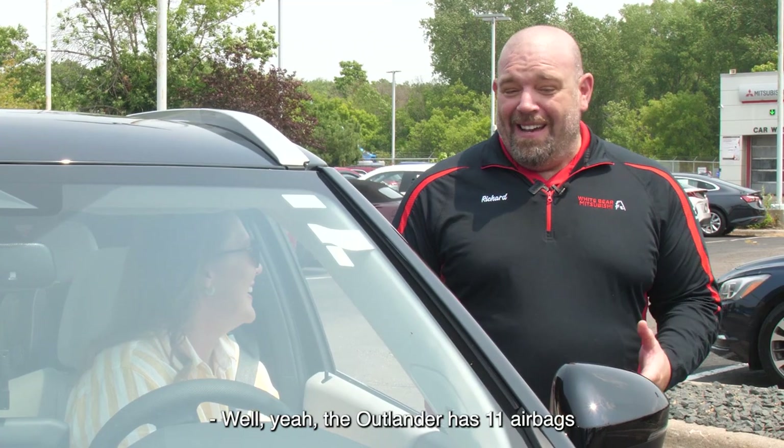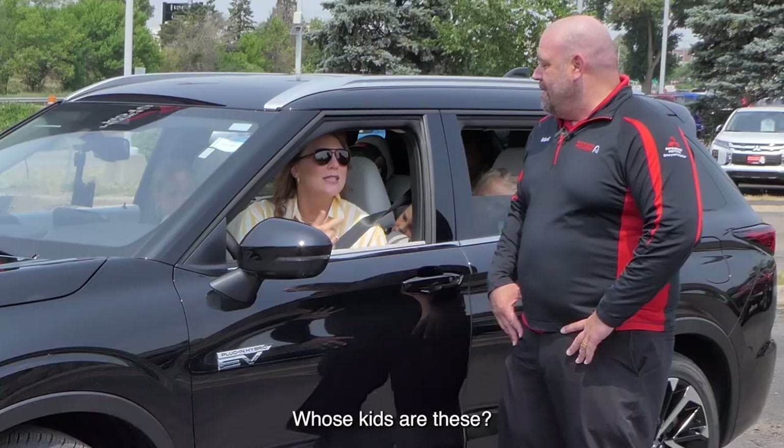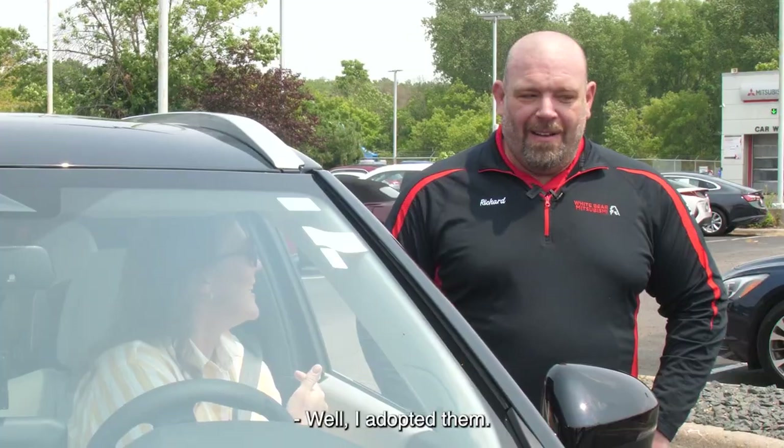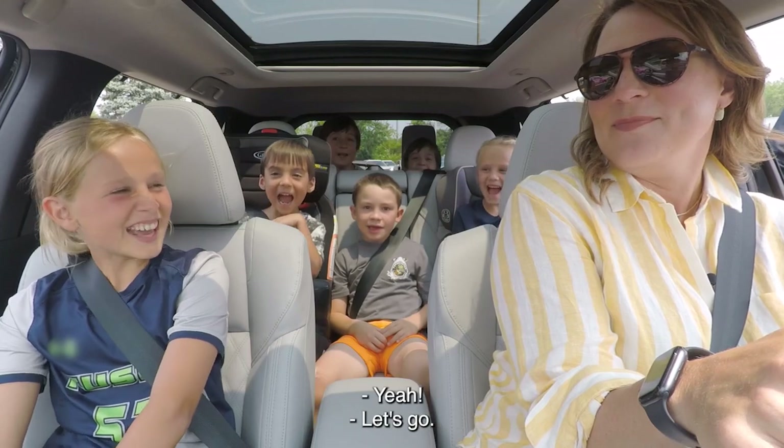The Outlander has 11 airbags, and this was just named an IIHS top safety pick. I just have one question, though — whose kids are these? Well, I adopted them. Oh, okay. Well, in that case — hey, you guys, do you want to go get ice cream? Yeah! Let's go!